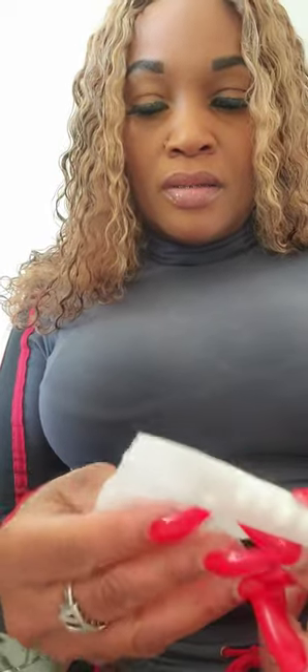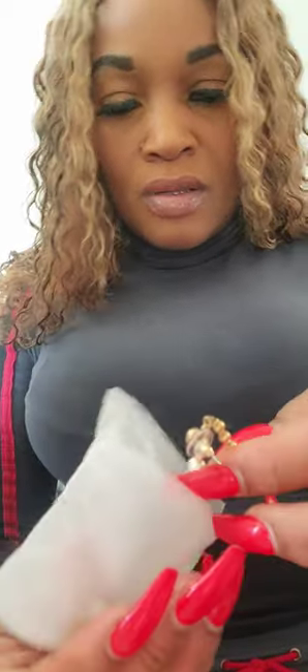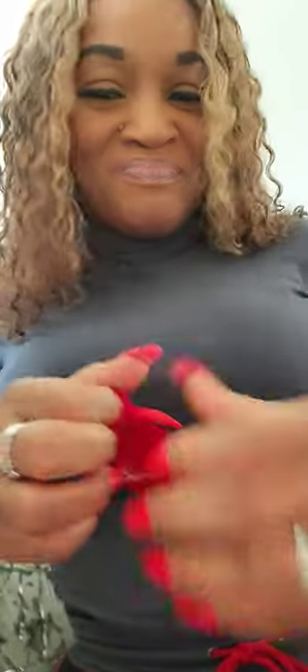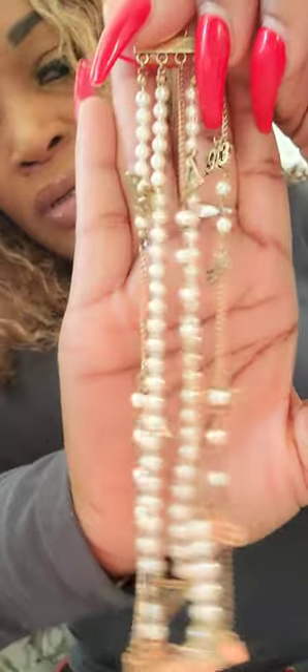This is number ten and it is — oh, earrings! A set of earrings. They have DST — a set of pearl earrings with DST. This is box number ten. All right, for those who like number eleven — this is actually the bracelet to the earrings you just saw. So this is box number eleven.